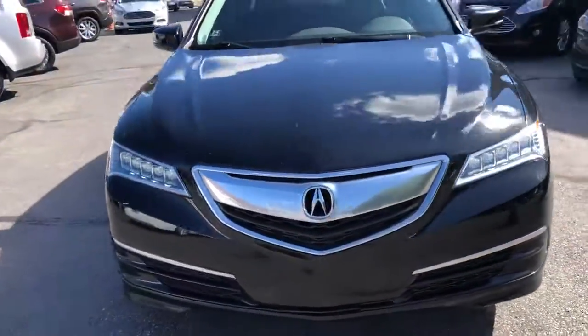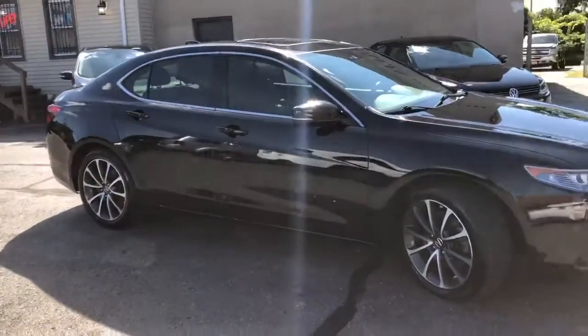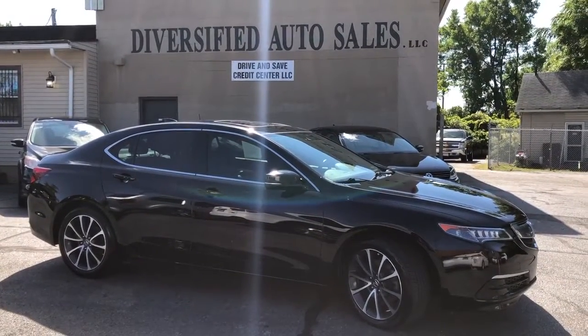This vehicle is going to qualify for our guaranteed credit approval program and the starting down payment on this 2015 — check it out — 995-cleveland.com.